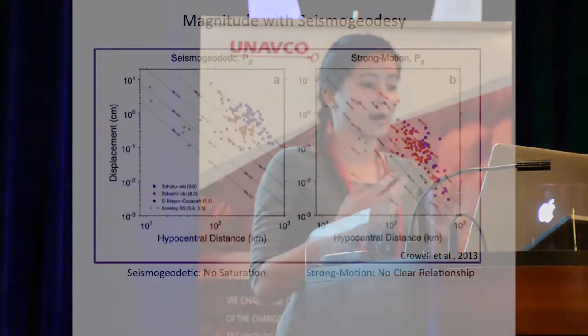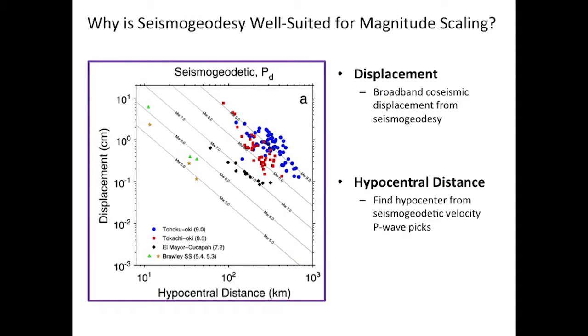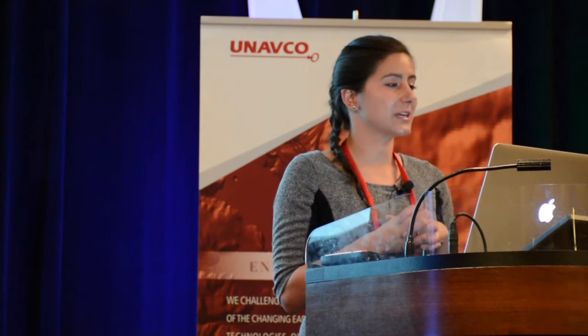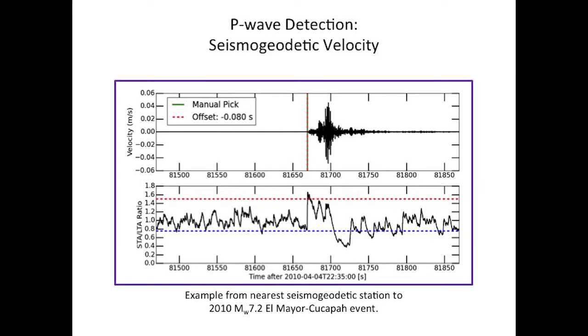Here's an example of the promise for magnitude estimation with seismogeodesy. On the right, you see that the relationship between magnitude and peak P-wave displacement measured by strong motion saturates. But there's evidence that we can use displacement measured from seismogeodesy to estimate magnitude without saturation. Magnitude estimation is especially suited because we can also get the hypocentral distance, which is the second item needed for rapid magnitude scaling. We do this by using a seismogenic velocity to do automated P-wave detection using a simple STA-LTA algorithm.